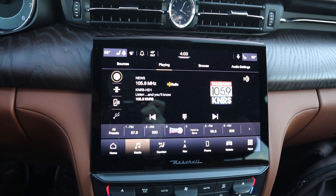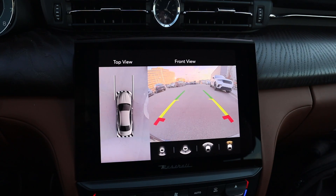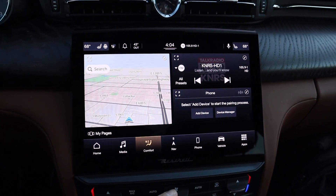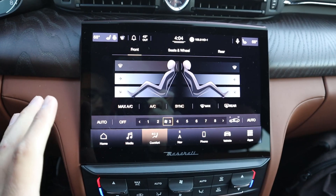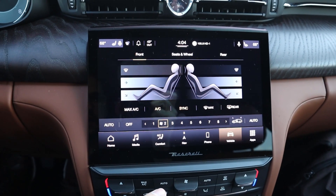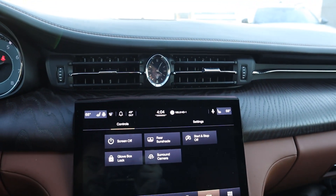The center infotainment system features a backup camera with trajectory lines that turn with the steering wheel, a bird's-eye view, and multiple camera viewpoints. The infotainment system will be familiar from other vehicles — no complaints; response time is fantastic. The climate control section is easy to use, there's a vehicle tab where you can control various settings including locking the glove box, and there's a nice analog clock above the screen.